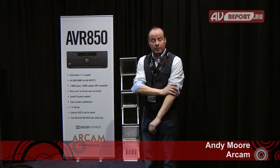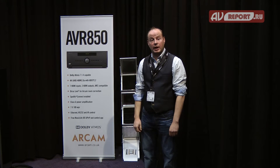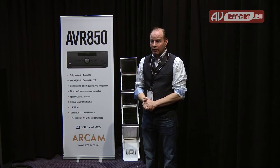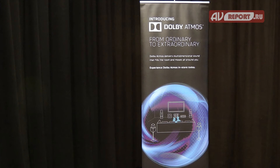Hello, my name is Andy Moore, I am the product manager with Arcam, and we're here at the ISE show in Amsterdam. We've put together in conjunction with Dolby a massive cinema system — this is the biggest system we've ever built outside of Arcam.